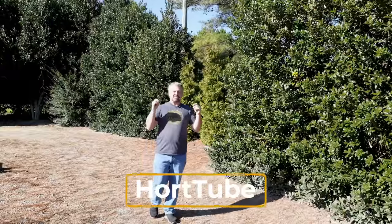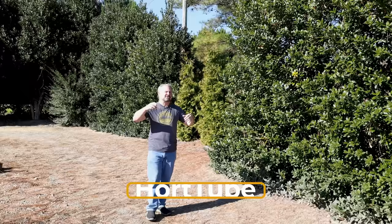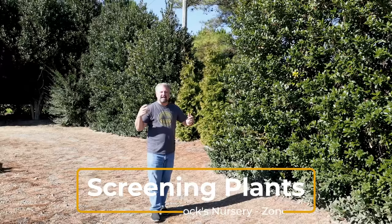Welcome to HortTube. My name is Jim Putnam. In this video, I've come to Adcox Nursery, which is in Fuquay, North Carolina. This is actually a nursery that you can come to. They're open Monday through Friday, and then seasonally they're open on Saturdays.